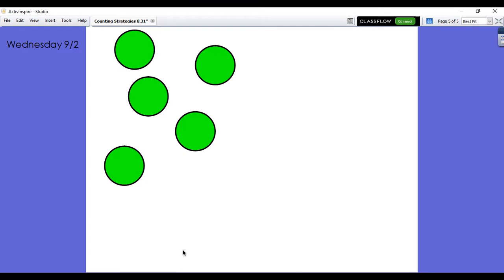This week we've learned some counting strategies, so you might have touched your computer screen to count. One, two, three, four, five. There are five dots.